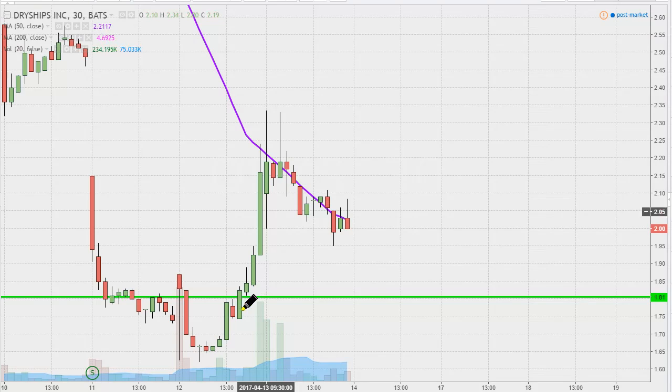Sure the price pulled back, but if you've been trading long enough, then I'm sure you've seen a stock that does make a great move like this — but then after the move, the price goes all the way back down to where it started or sometimes even lower. But that didn't happen today.